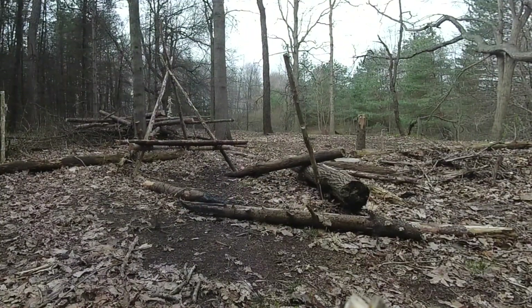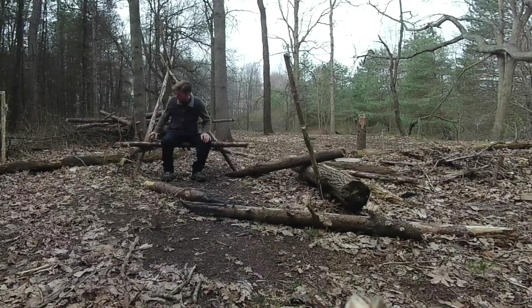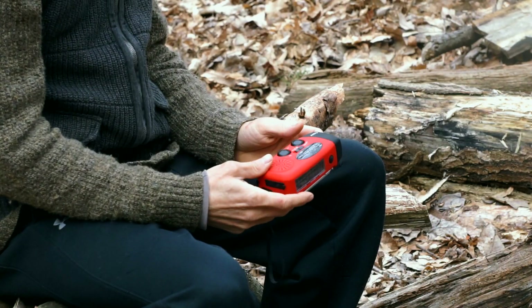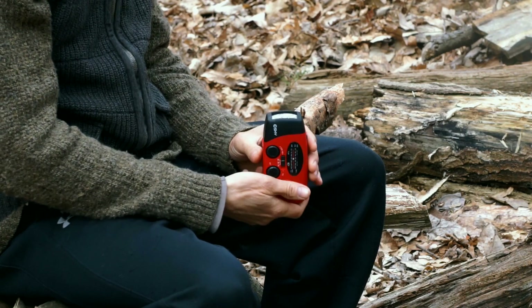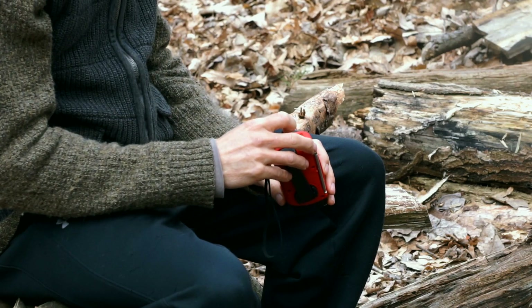Let me show you what I got here that I found out in the woods just taking a little walk. It's a radio, a light, and a charger for your devices.